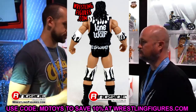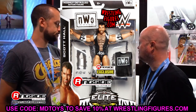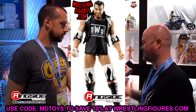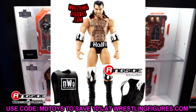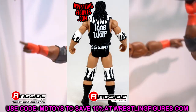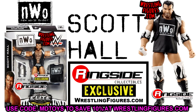This Ringside exclusive Scott Hall is just a beautiful figure — one that I have never seen at a flea market, never seen at a toy show, never even witnessed in person. I would love to see some of these figures in the Greatest Hits line. We've seen Toys R Us exclusives re-released there, Hollywood Elites, Legends Elites — so some Ringside Collectibles exclusives in Greatest Hits would be really great.